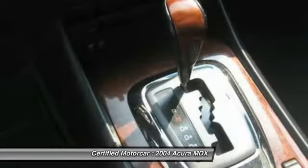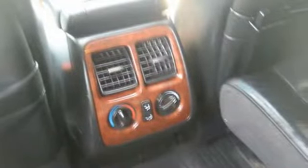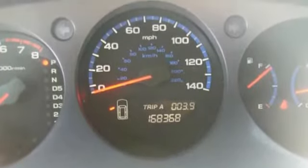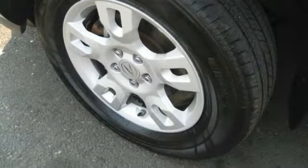This isn't just a vehicle. It's an experience. So stop in for a test drive today. The Acura MDX.